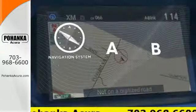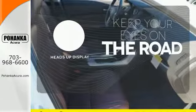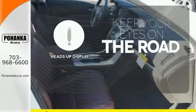Feel confident getting from point A to point B with the navigation system. You don't have to take your eyes off the road for the information you need with the heads-up display.